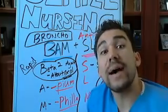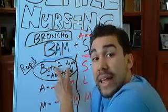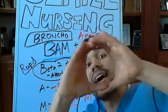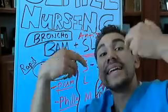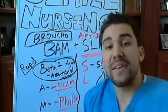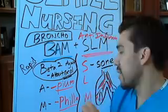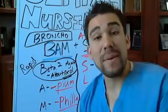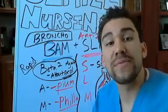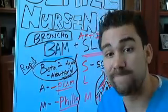One thing they taught me was to take my albuterol inhaler first to bronchodilate, so I could get that steroid down into my lungs better. Instead of having it accumulate in the back of my throat or just in the bronchi, you give the bronchodilator first, expand the airways, and everything absorbs better.